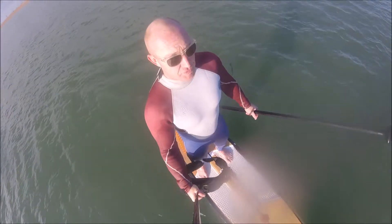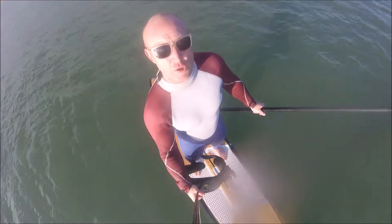When the waves are better, bigger, cranking, get the surf SUP out — but if you want to improve your paddling skills and your board handling skills, get on the race and touring SUP in waves. You'll be thankful you did.